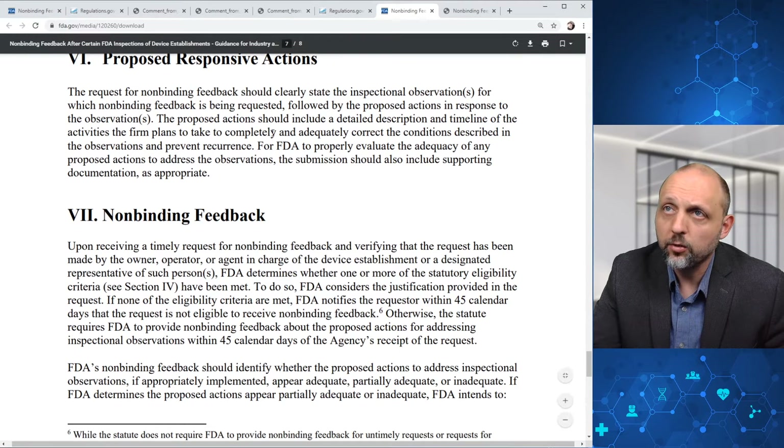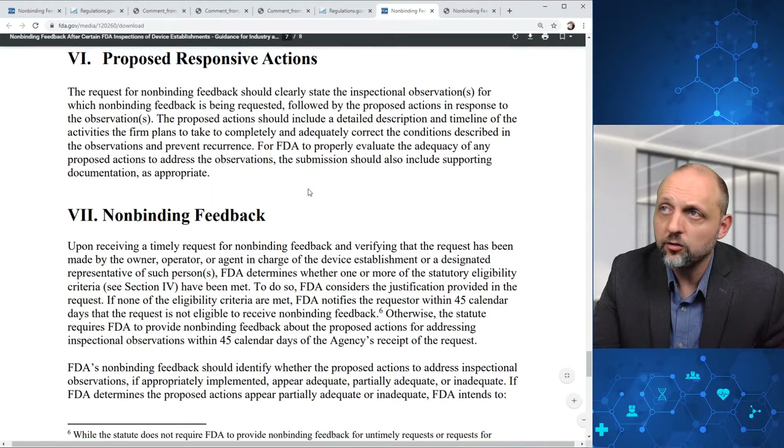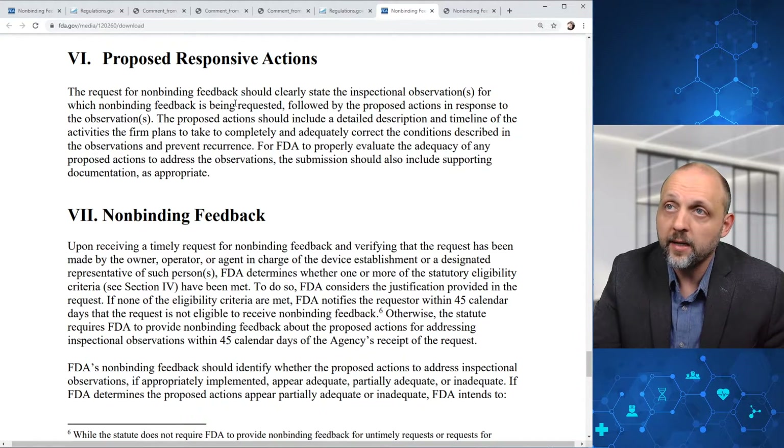In terms of proposed responsive actions, the request for non-binding feedback should clearly state the inspectional observations for which non-binding feedback is being requested, followed by the proposed actions in response to the observations. The proposed actions should include a detailed description and timeline of activities the firm plans to take to adequately correct the conditions described and prevent recurrence. For FDA to properly evaluate adequacy, the submission should also include supporting documentation as appropriate.